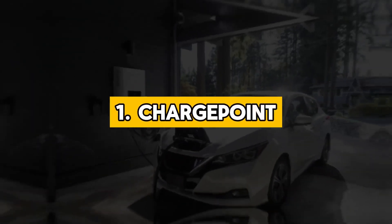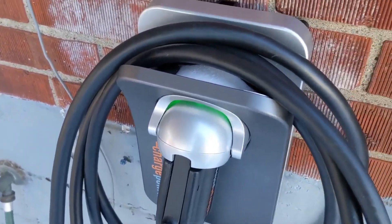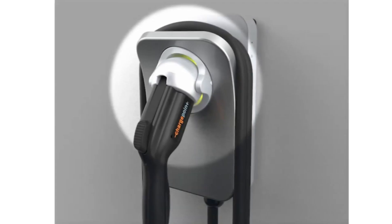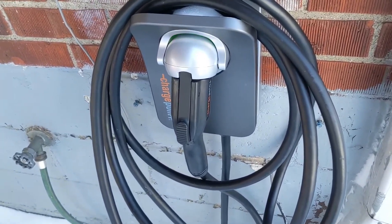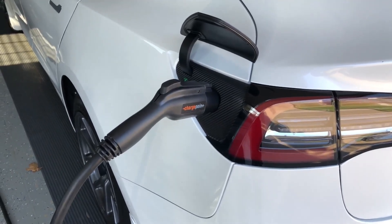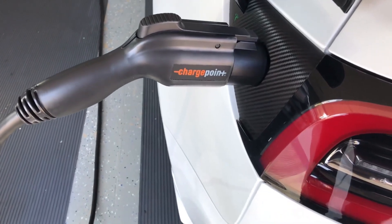1. ChargePoint. ChargePoint's home EV charger is renowned for its reliability, versatility, and user-friendly design, making it the top choice for homeowners. Compatible with a variety of EV models, it seamlessly integrates into any home, offering convenient charging solutions. Its robust construction ensures safety with features like protection against overcurrent and short circuits. The charger's intuitive interface simplifies installation and operation, catering to users of all levels of expertise.